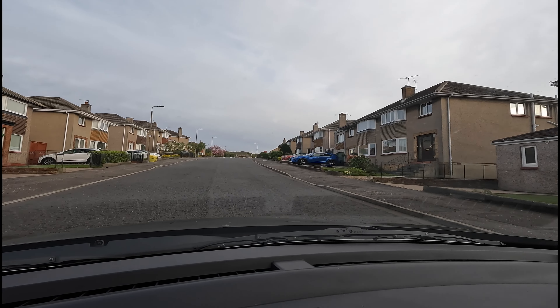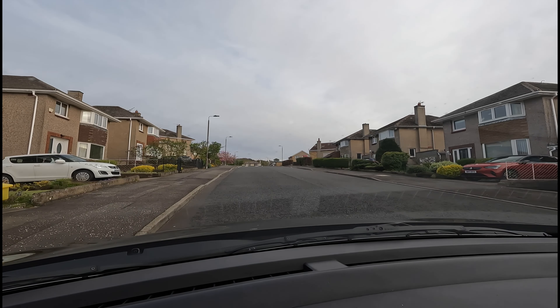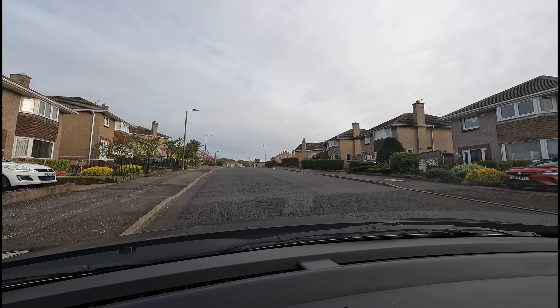This is a famous area where they do the uphill start. It's quite a little bit of a hill here. Move off from here when you're ready please. Follow the road ahead.